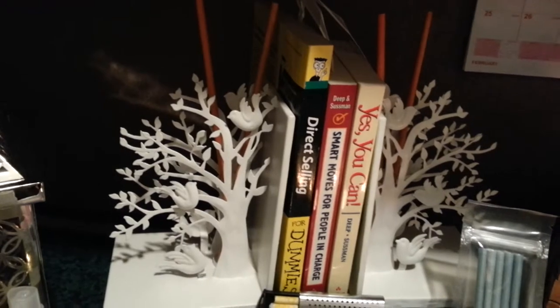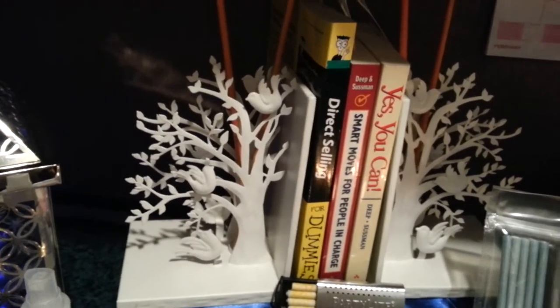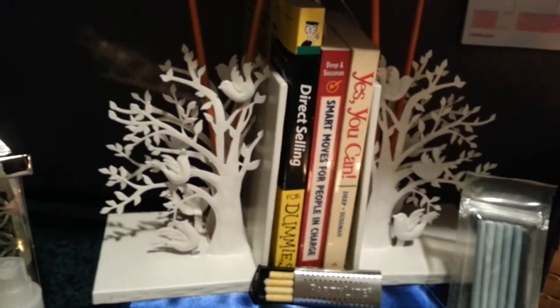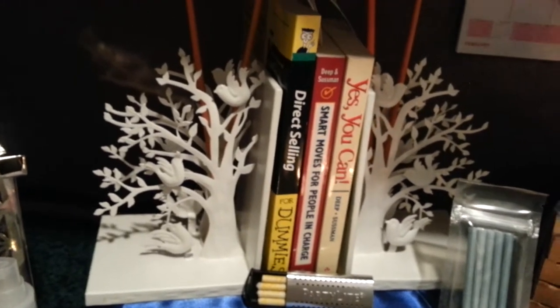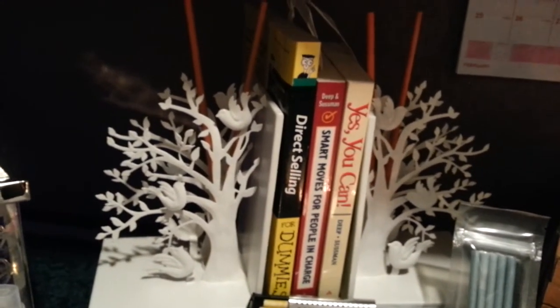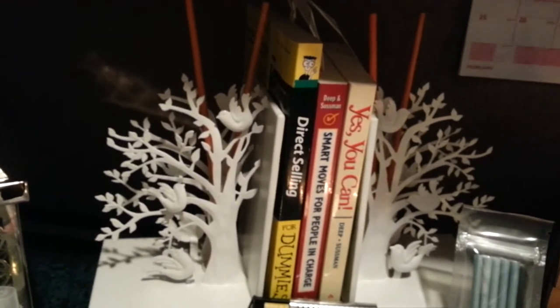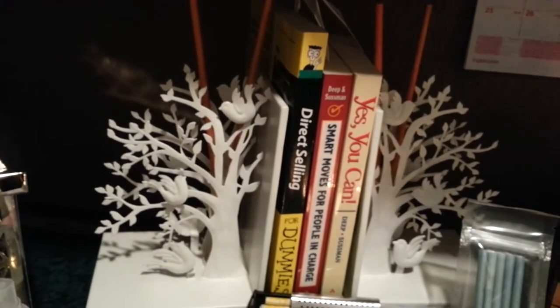I put them in our fun little bookend holders that are actually a host special in the month of March. In March you can get either set of our bookends and three packages of fragrance sticks for just $16 when you host a party, and that's over $90 worth of product.